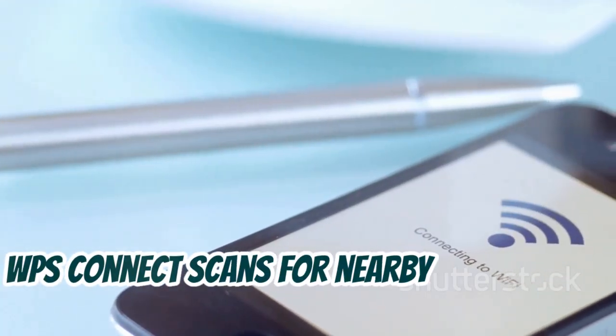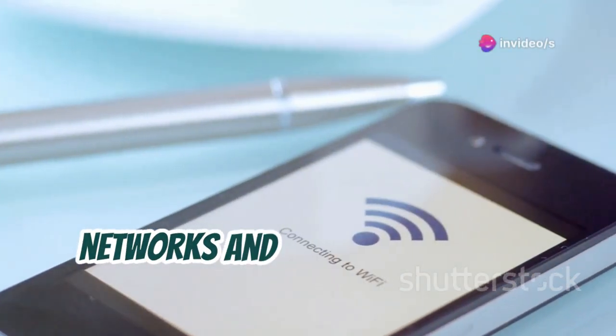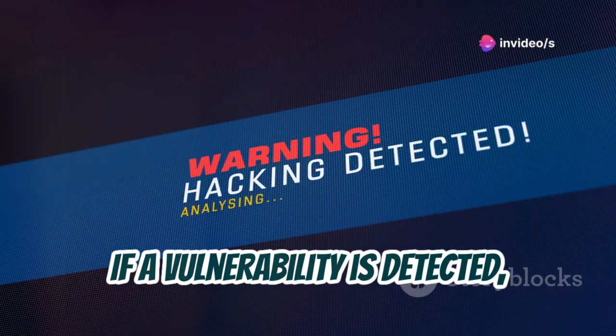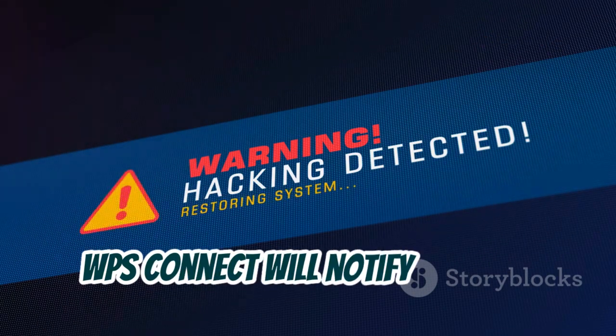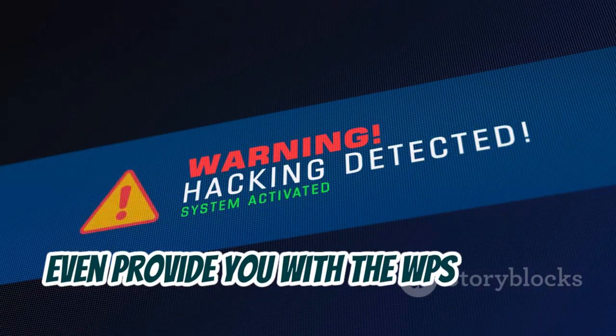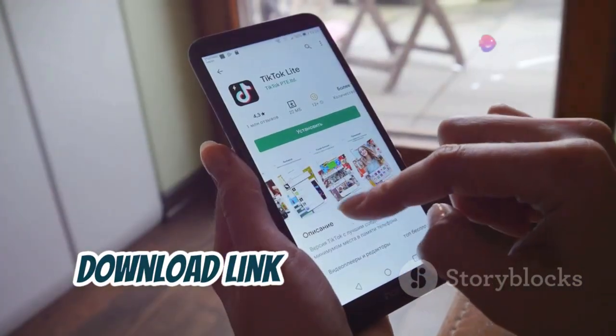WPS Connect scans for nearby WPS-enabled networks and provides you with information about their security posture. If a vulnerability is detected, WPS Connect will notify you and, in some cases, even provide you with the WPS pin that allowed it to connect. Download link in the description.